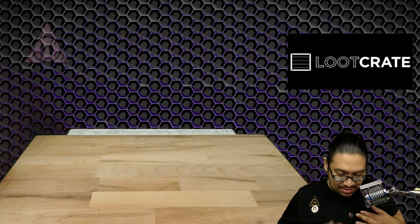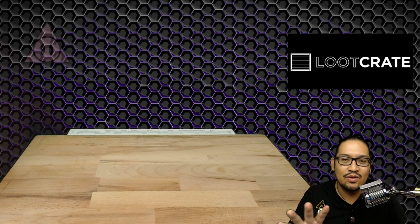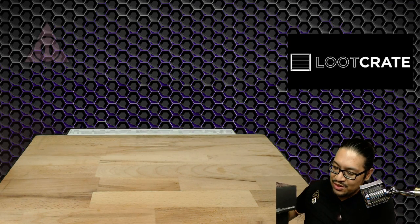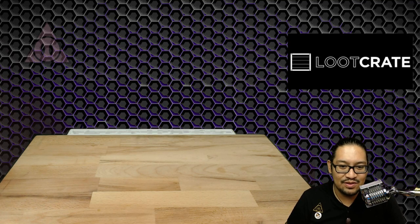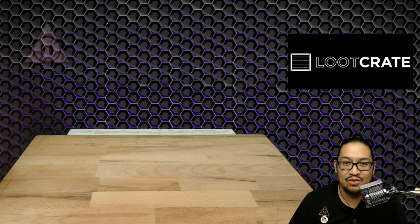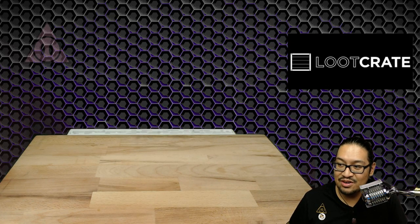Hey guys, it's UJ2 here, welcome back to another unboxing — Loot Crate this time. Just like the last couple of unboxings, I have a lot going on. Can you guys believe it's mid-April? I have three unboxings, three Loot Crates to do. This may be the last time we see Loot Crate — I'm not sure yet. Geek Fuel has really stepped up their game a lot. Loot Crate is still the OG, they're awesome, but I kind of need to decide which one to keep.